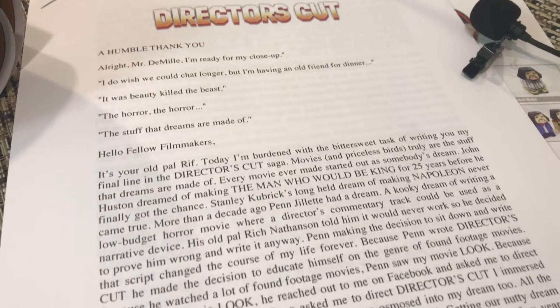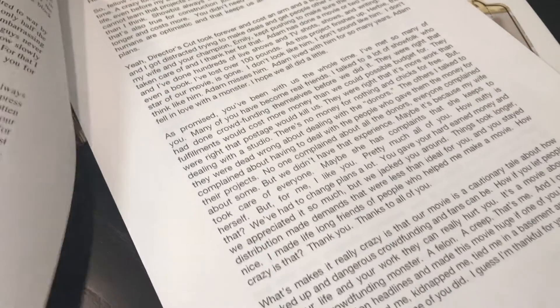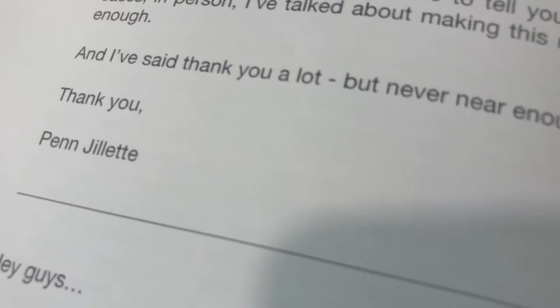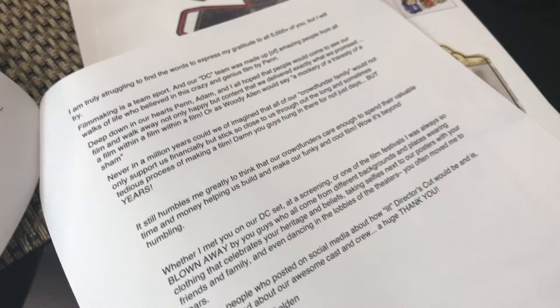And then a long letter — a humble thank you. The first part is written by Adam Rifkin, the director of the movie. The second part is written by Penn Jillette. There's a third part written by Emily. And I think that's the last thing — that's really nice. I'll have to just do inserts of that.